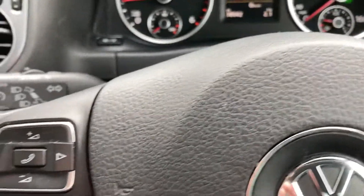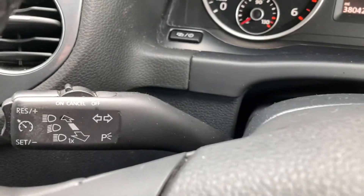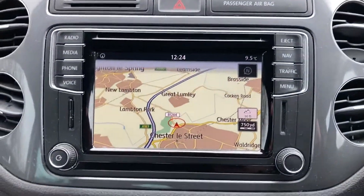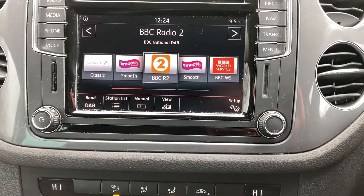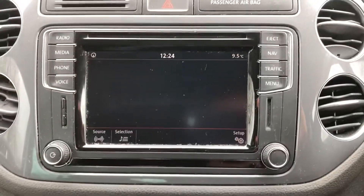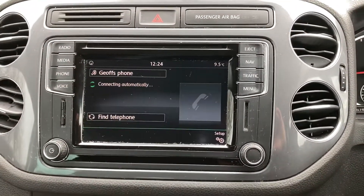Bluetooth, audio buttons all on the steering wheel, cruise control, sat-nav, DAB radio, media connection, and it's got your phone all paired in with bluetooth telephone connection.